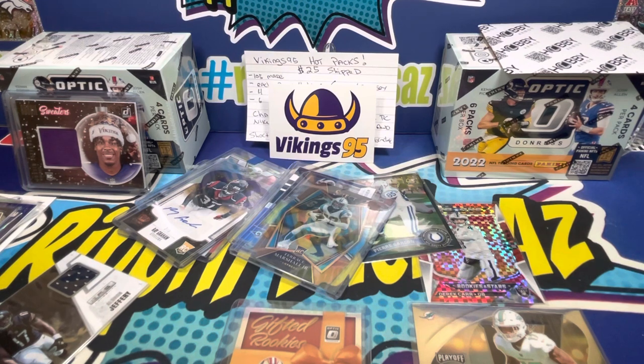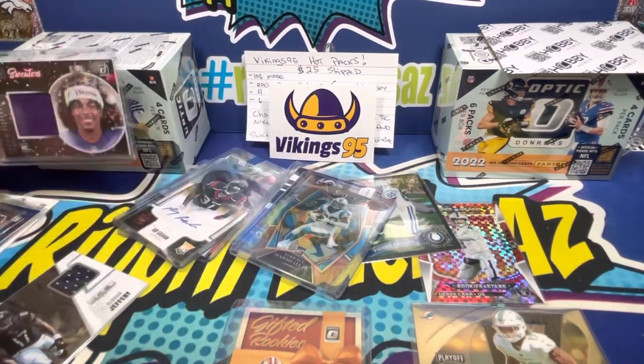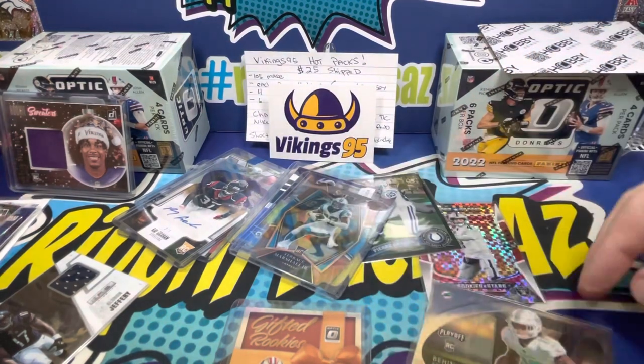We got four autos instead of two, which is nice, though no big names in the autos. The Pierre Garçon numbered and the Terrance Marshall rookie stand out. For $25 shipped, I absolutely think it's worth it. There are good chasers even if we didn't hit one — all 105 were randomized and Vikings 95 did a video on it, so everything was on the up and up. Connor's favorite card is the Justin Jefferson Rookie Sweater; I also like the Jalen Waddle Behind the Numbers and the Trey Lance.